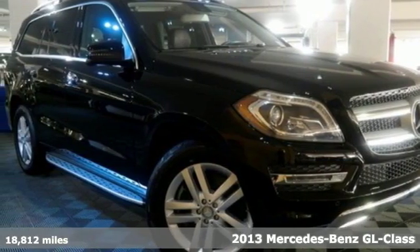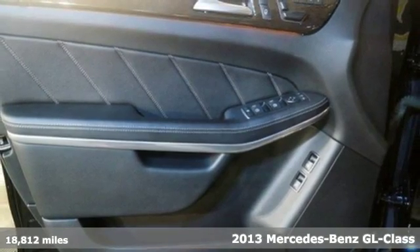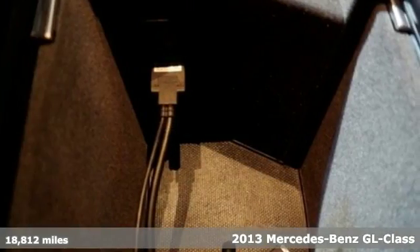Here's the 2013 Mercedes-Benz GL-Class. Trading intelligence for strength was never an option, so the GL-Class just combined the two.